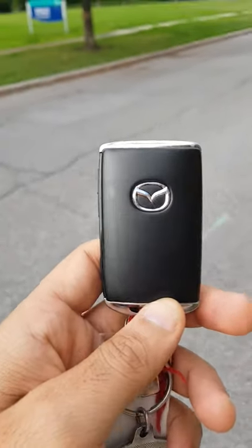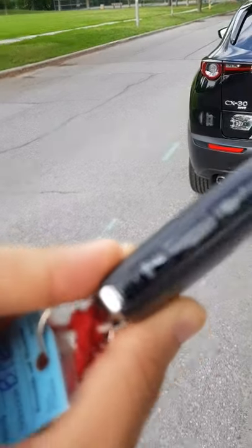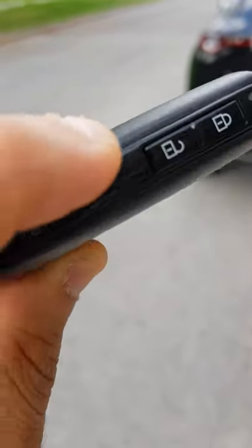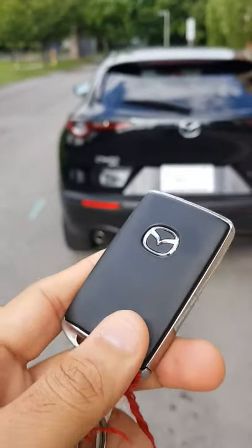This is how the key fob looks — it has a lock button, an unlock button, and a hold button I still need to figure out. The manual key is hidden inside the fob. The overall design of the brand resembles Mercedes quite a bit. In terms of safety, there's a blind spot monitoring system — when a vehicle overtakes you from the left or right, a small indicator light on the rearview mirror turns on to warn you not to change lanes at that moment.